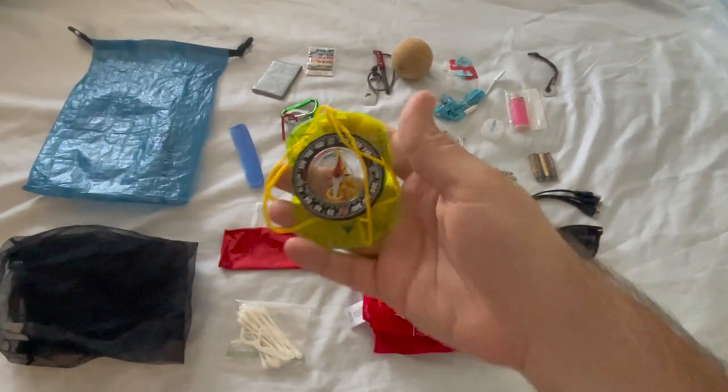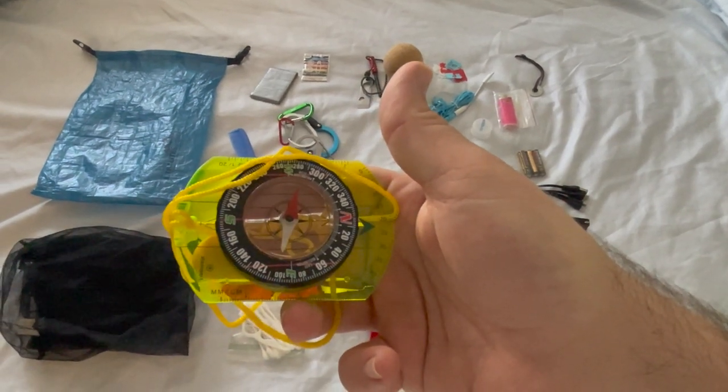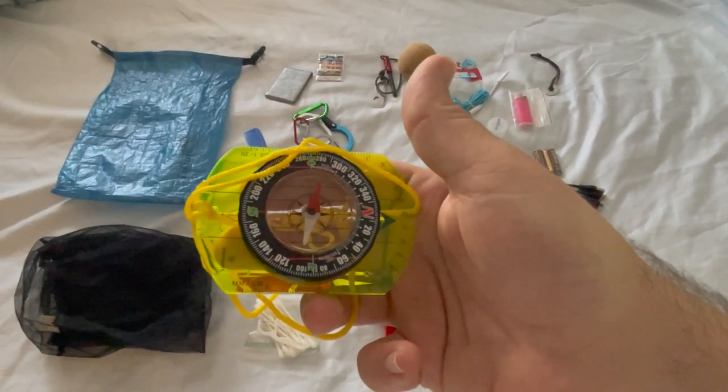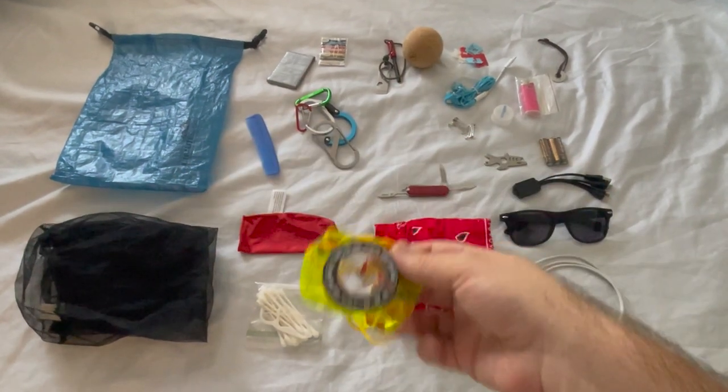I know today we all use a cell phone, but I find that having a good old map and compass can always be a lifesaver — especially when you forgot that you left your phone on in play mode while you fell asleep and in the morning it's dead.